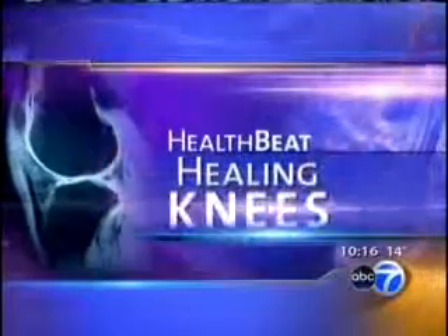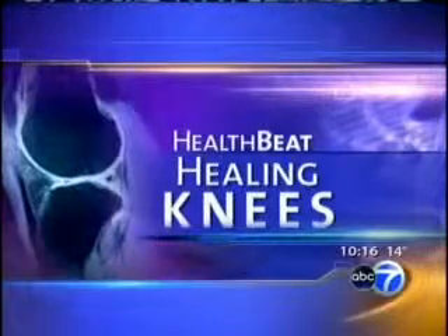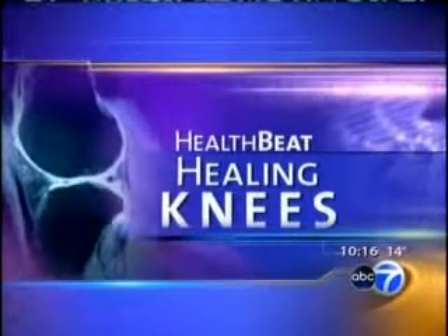Tonight's special segment: healing knees. Millions of Americans live with joint pain caused by the loss of cartilage around the knee. Cartilage helps cushion the bones in the body's joints, and many patients opt for a knee replacement. But as health beat reporter Sylvia Perez tells us, replacing the cartilage is also an option.